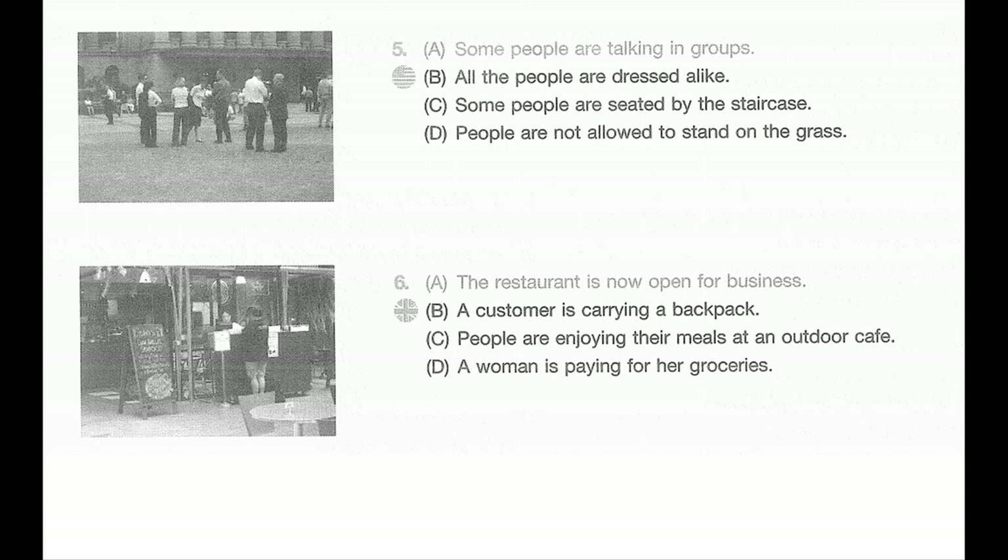Number six. Look at the picture marked number six in your test book. A: The restaurant is now open for business. B: A customer is carrying a backpack. C: People are enjoying their meals at an outdoor cafe. D: A woman is paying for her groceries.